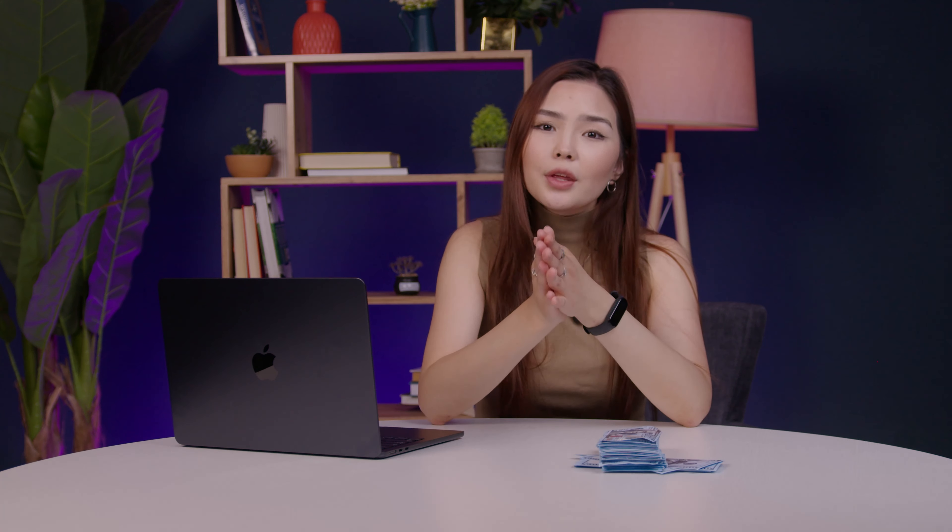Binary options and trading are two things that made me a millionaire at such an early age. Since then, I've decided that I will teach other people how to make money from trading. I'm Kami, and today I will show you one of my favorite strategies that helped me earn my first million.